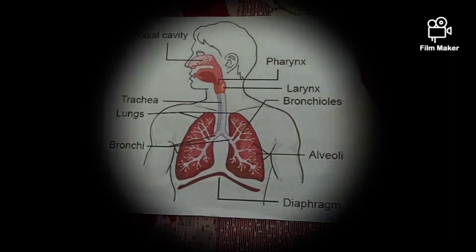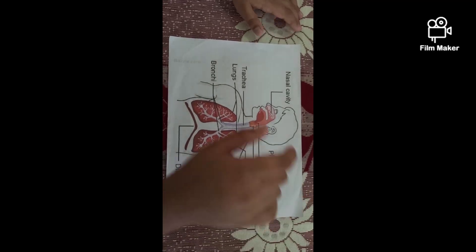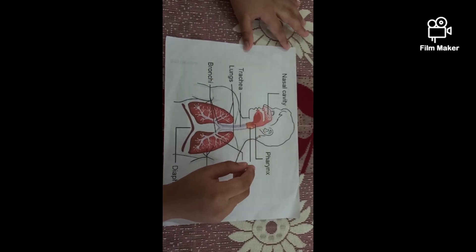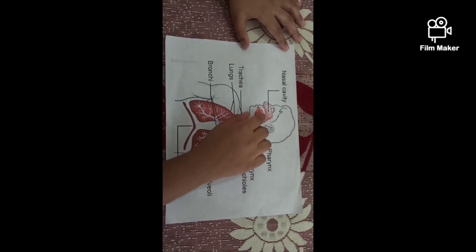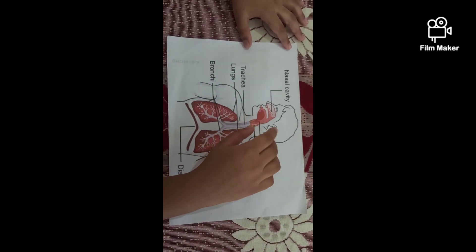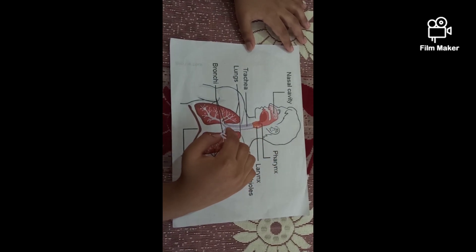Now let's see how a respiratory system functions. When we breathe in, air enters the nose. In our nose, there are tiny hairs. They clean, filter, and purify the air. And the air moves further down.